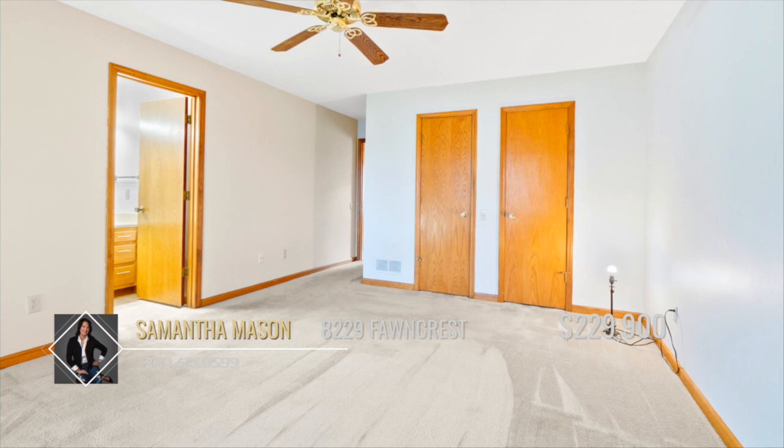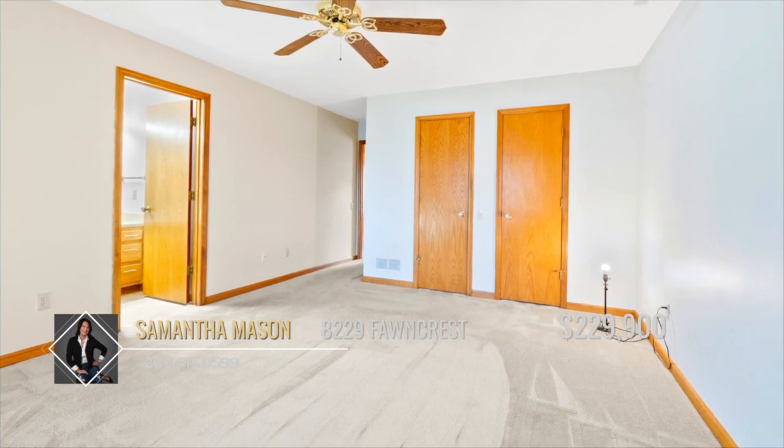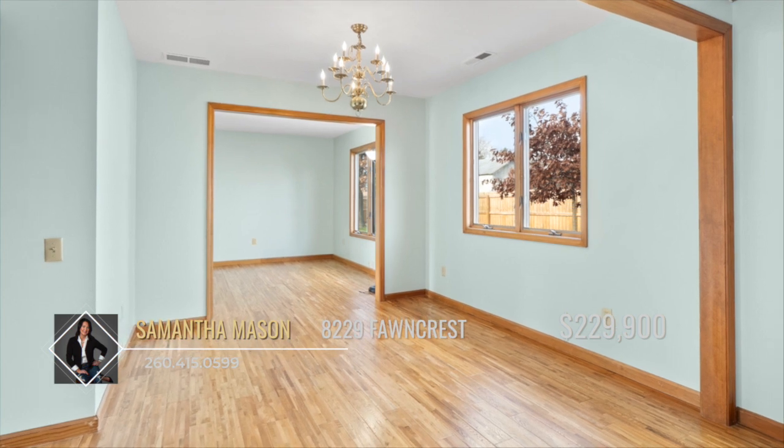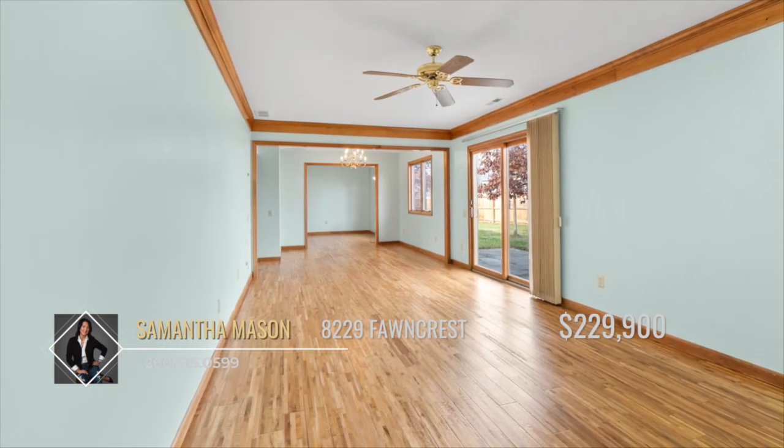The oversized primary suite features two large walk-in closets plus a full bathroom. The association offers a pool, walking paths, and other amenities.